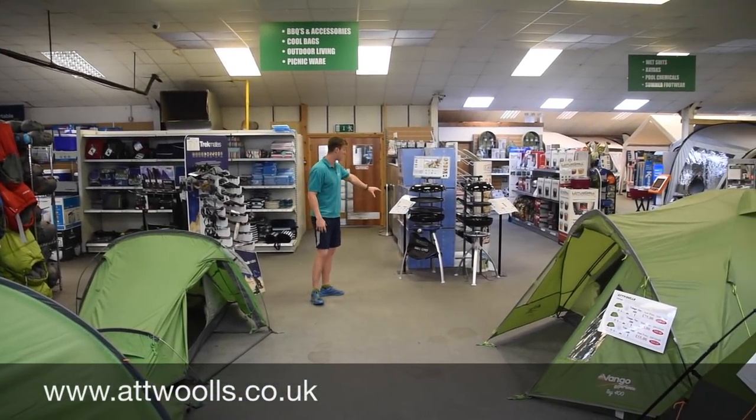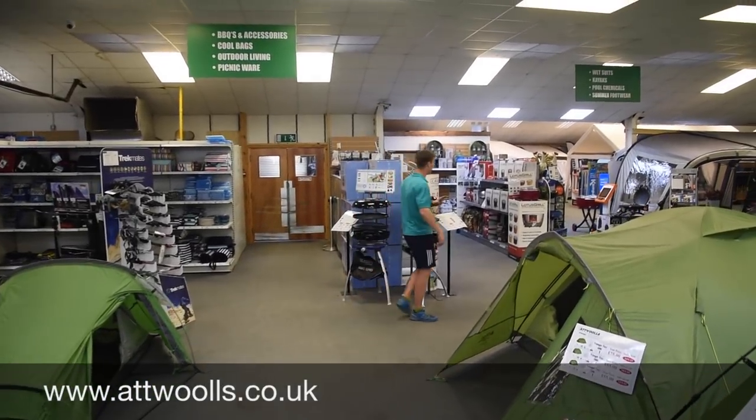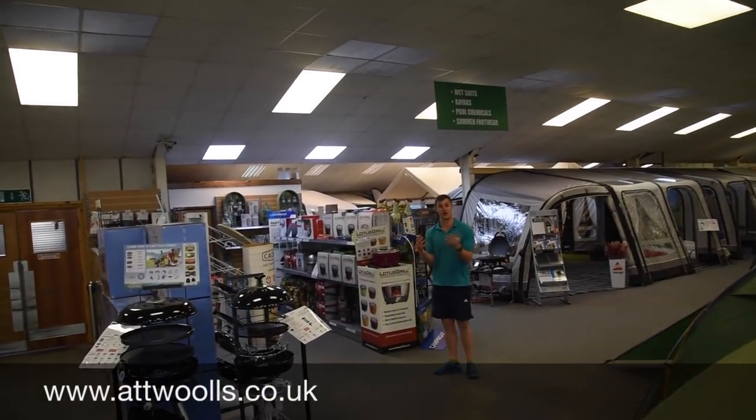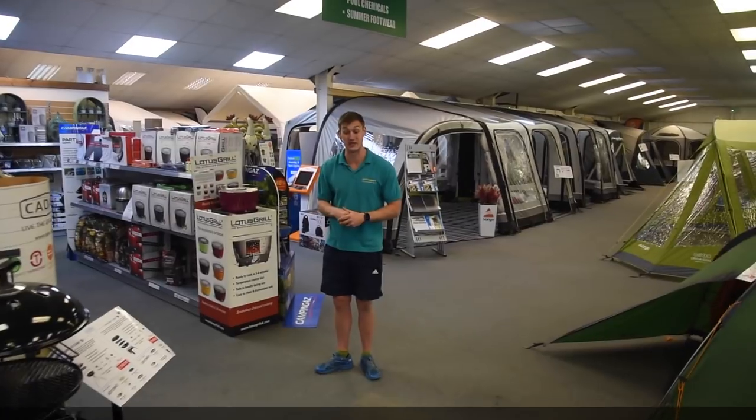That then brings us into our cooking area for more summer use — so we're talking barbecues. We've got quite a nice range of Cadac, as well as things like Lotus Grill, all the Cadac accessories. And like I said, the whole thing is you can touch and feel it and see whether it's going to be suitable for your needs.